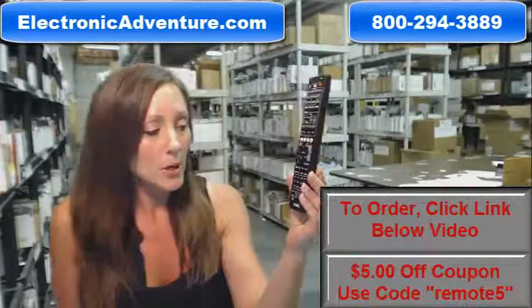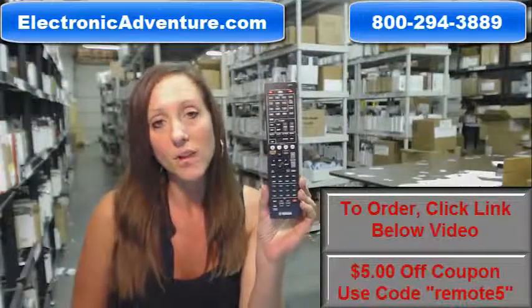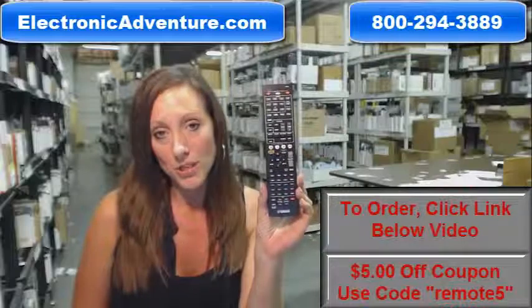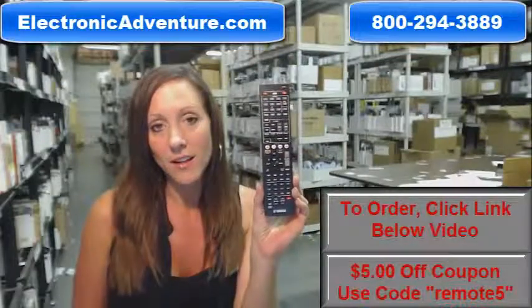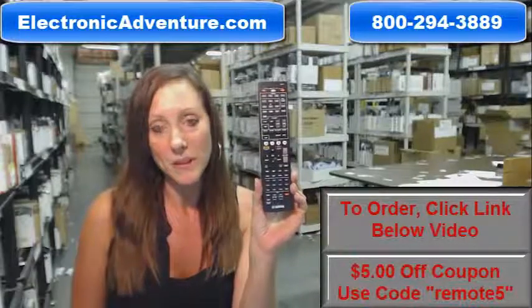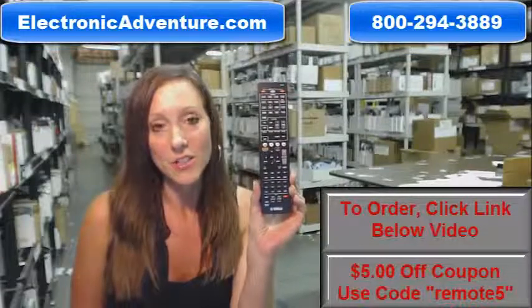So if you're ready to purchase this Yamaha remote control or any other remote control that we stock here at ElectronicAdventure.com, we want you to save some money today. You can save $5 off your total purchase by entering the coupon code REMOTE5 at checkout. Click the link below to complete your transaction or you can always call us. One of our friendly operators will be there to assist you. Thank you for calling and shopping ElectronicAdventure.com.